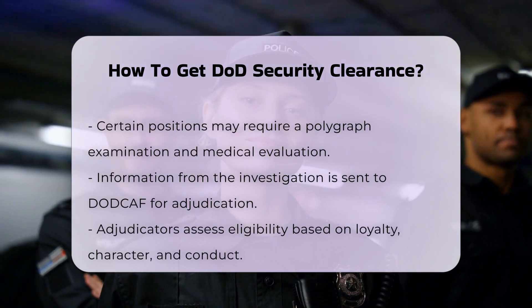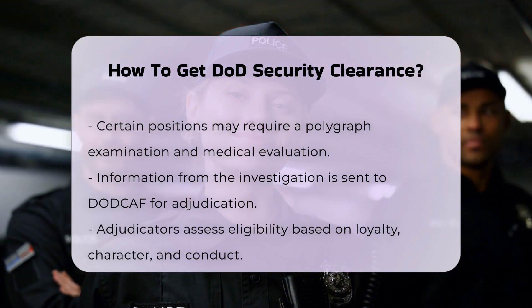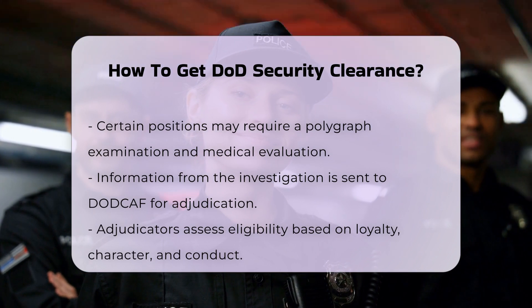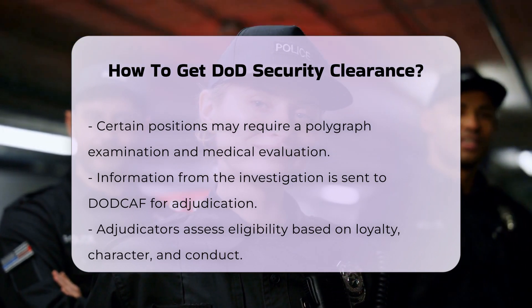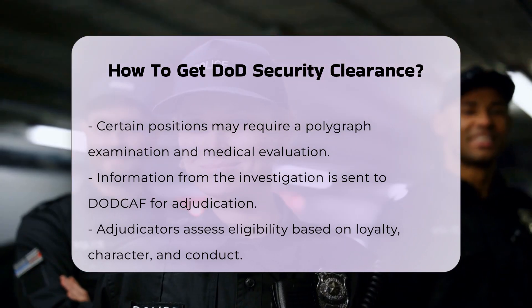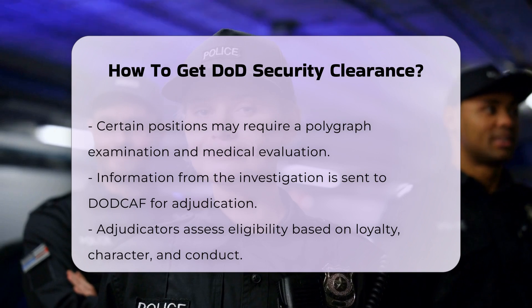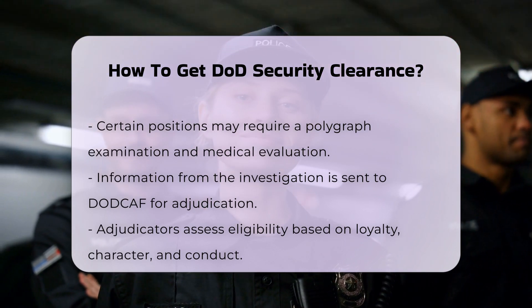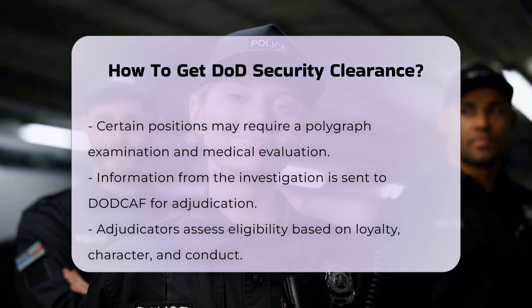Step 6: Adjudication. The information gathered during the investigation is compiled and sent to the Department of Defense Consolidated Adjudication Facility (DODCAF) for review. Here, adjudicators assess your eligibility for a security clearance based on criteria such as loyalty to the United States, character, conduct, and discretion. The adjudicator may recommend further action, but the final decision is made at a higher level.